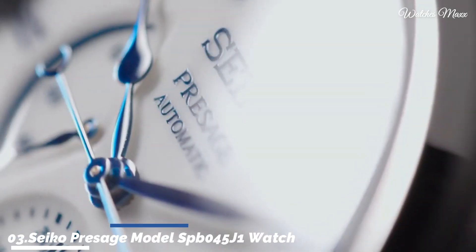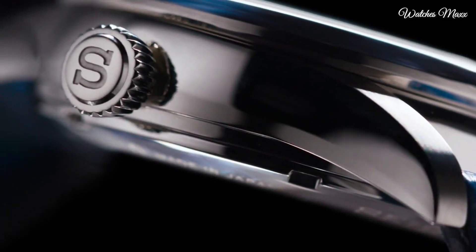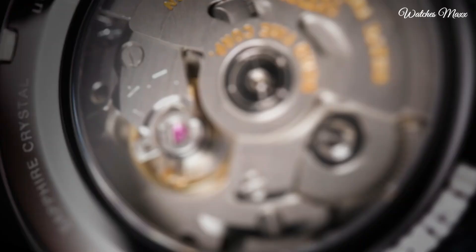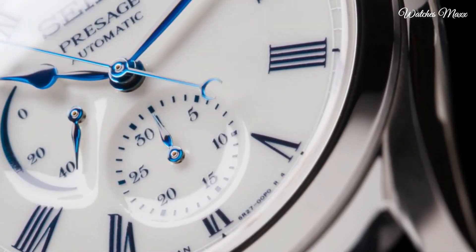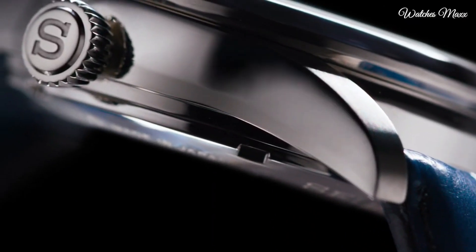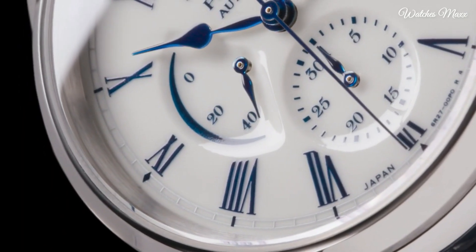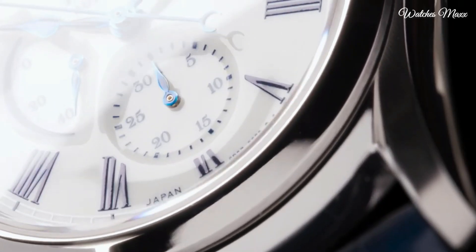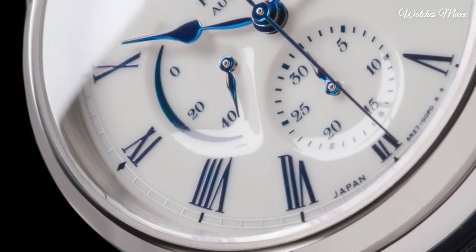Number 3: Seiko Presage model SPEB45J1. Japan is a land with a long and unbroken cultural history and therefore values tradition very highly. Long lasting beauty and long lasting performance express the deep desires of Japanese culture and are therefore at the heart of Japanese craftsmanship, both in design and manufacturing values. Presage belongs firmly in this tradition and offers the very highest levels of reliability and durability over time.